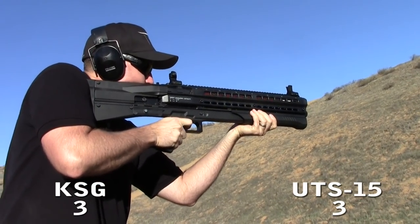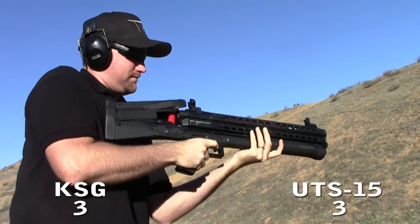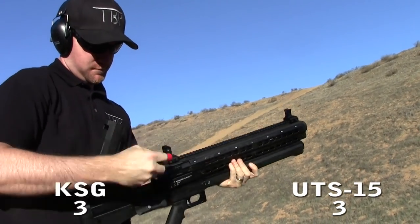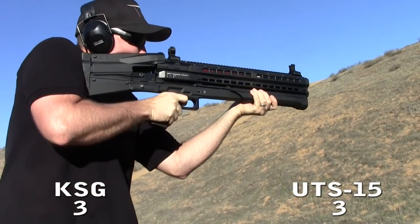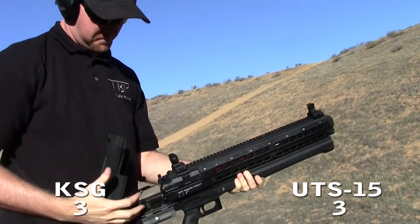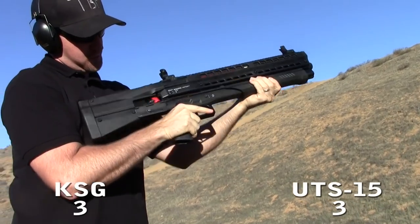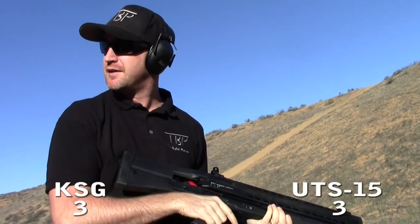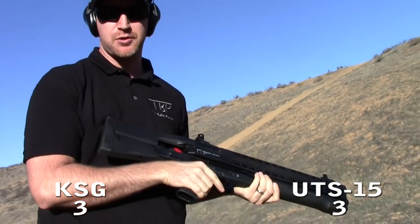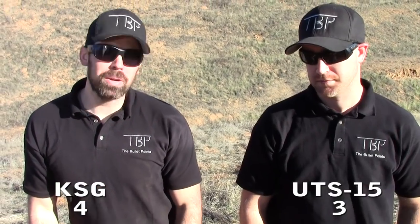We ran the same speed firing test on the UTS-15 and it came in at 15 seconds. So the KSG wins this round.